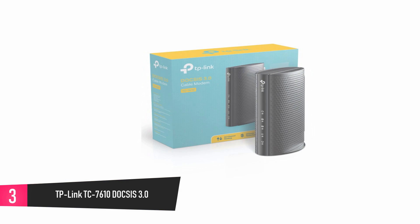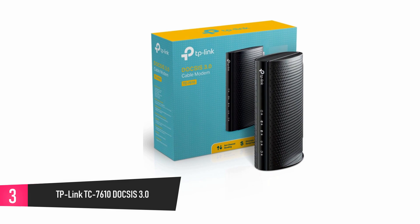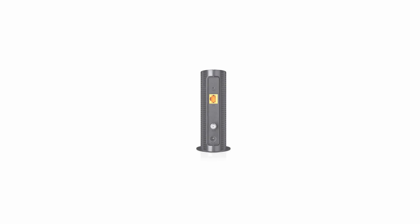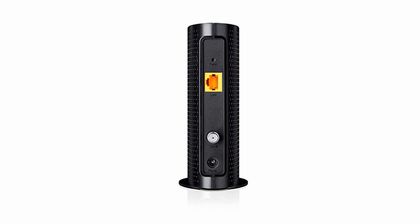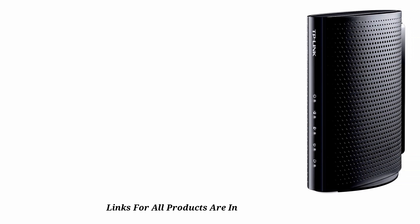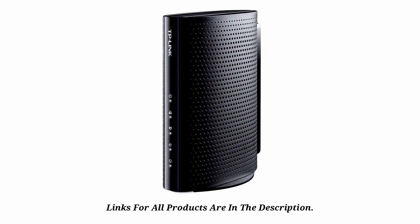At number 3: TP-Link TC7610 DOCSIS 3.0 Cable Modem. This device has been certified by major internet providers and comes with an 8x4 channel bonding for increased speed and easy gaming and HD streaming. The download speed is up to 343 megabits per second, and it is totally easy to set up and activate. It gives you a boost on your network speed and helps you eliminate rental fees on your modem monthly.